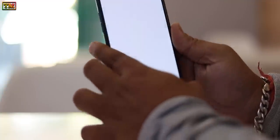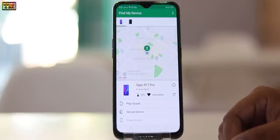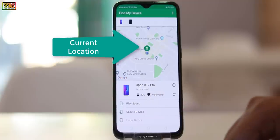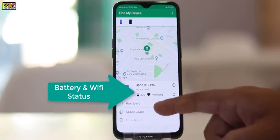Here it shows my logged-in devices. This is my current phone, the R17 Pro. Here it will show your phone's location, and here it shows battery status and Wi-Fi status.